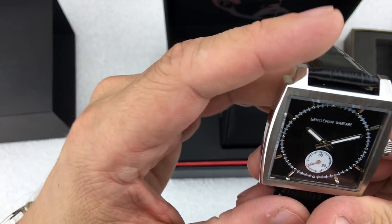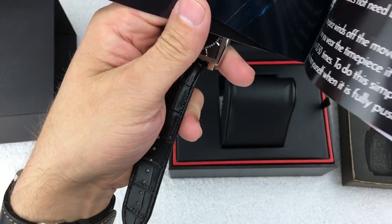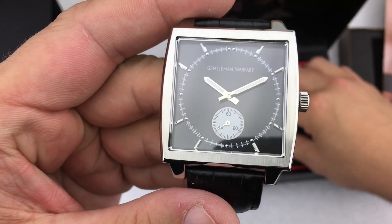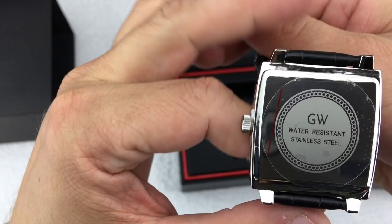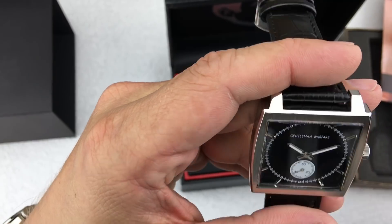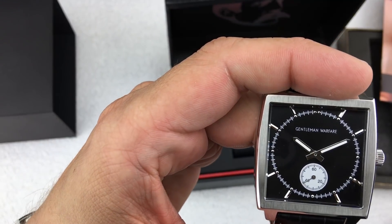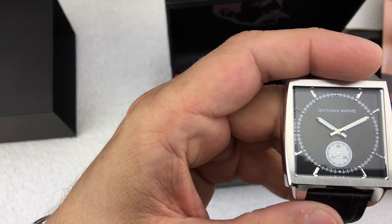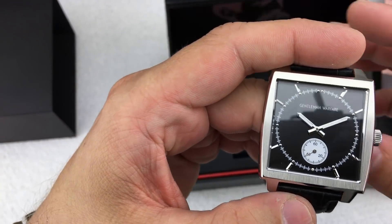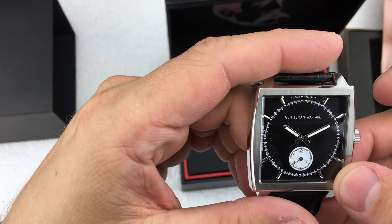I'm not a hundred percent sure which model this is or the value on it, so we will do some looking into that. This was the watch I got off of the Wheel of Watches — a tier two watch, I believe. I spun the second wheel; there are three wheels you can spin and I spun the second one, which was 300 points. Now some of those points I had earned from subscriptions, but 300 points would normally cost about $125. So this watch essentially cost me $125 if you want to look at it that way.